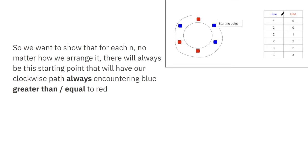We want to show this for every N, not just N=3. No matter how we assign colors to the 2N points, we can always find a starting point such that at every step along the clockwise path from that point, the total number of blue dots encountered so far is always greater than or equal to the total number of red dots encountered.